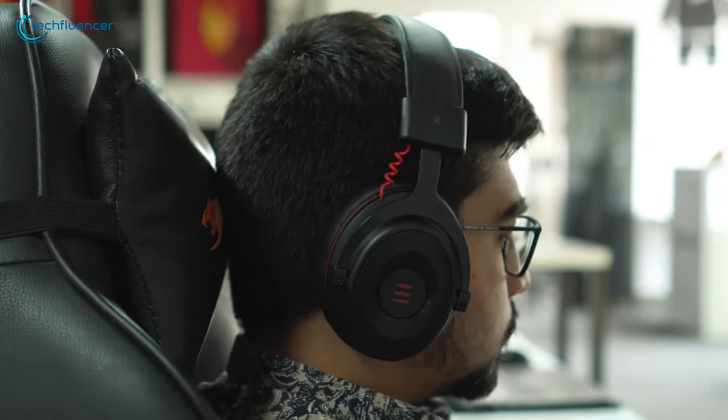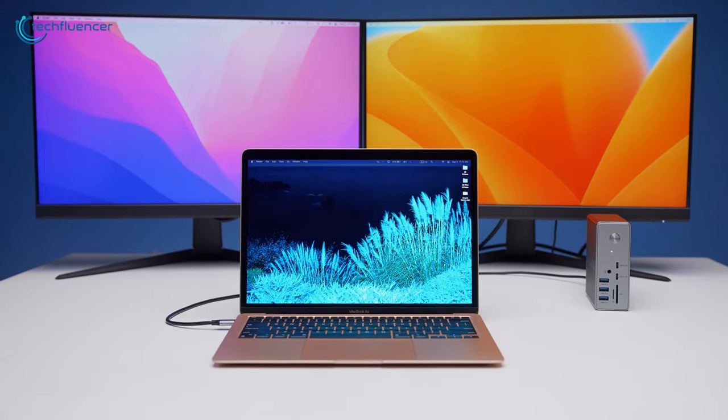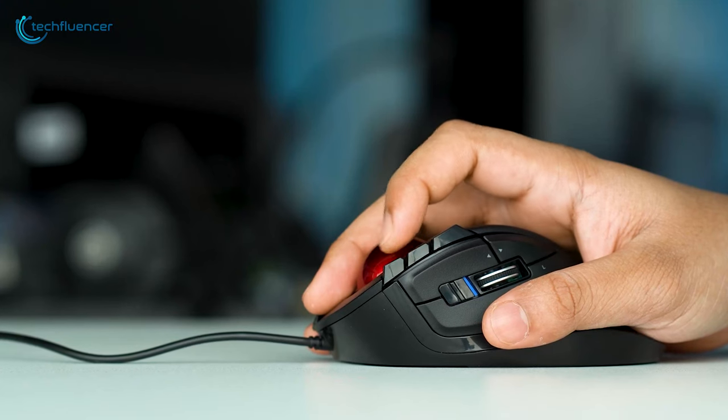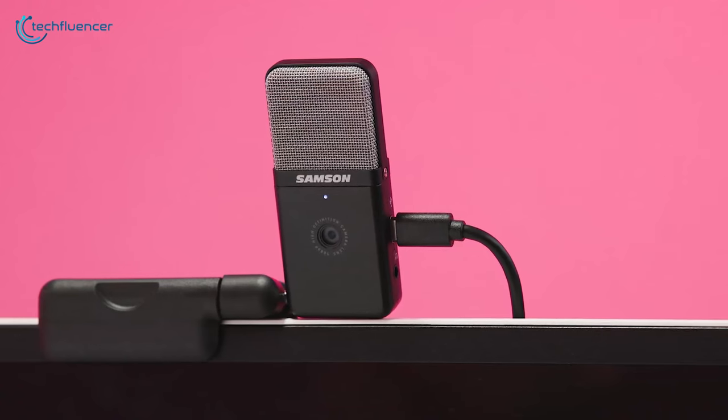Functionality, convenience, and even style — a great laptop accessory can transform a basic laptop into a versatile powerhouse. However, there are plenty of laptop accessories on the market available right now, which might lead you to confusion. So to help you find the right one, here are our top 7 recommendations.